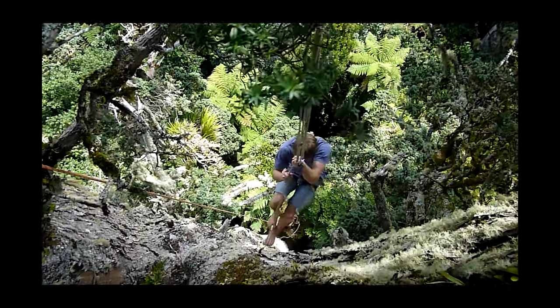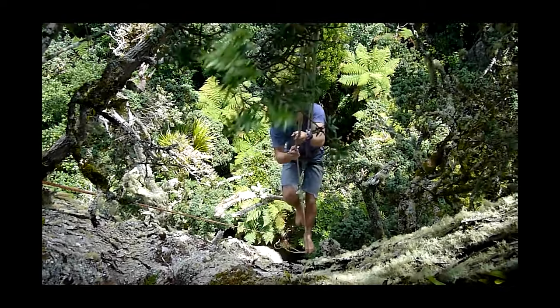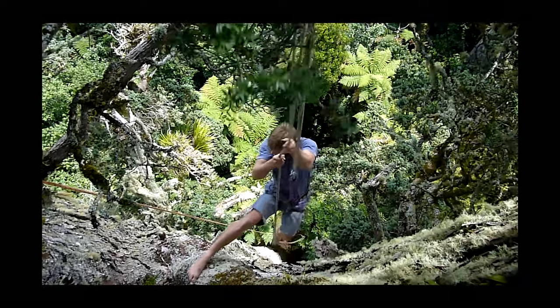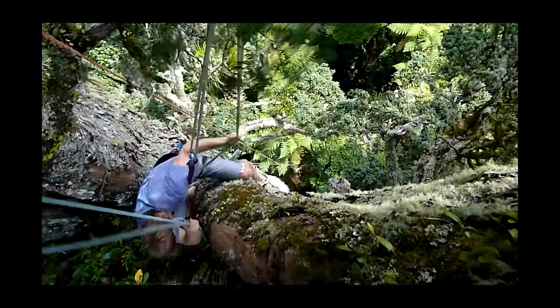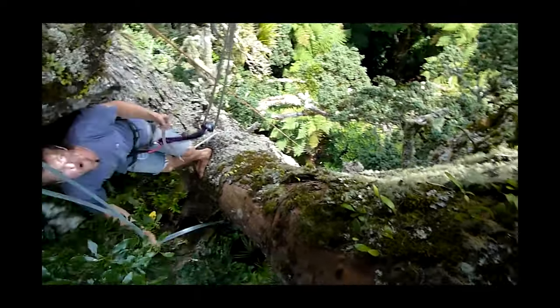They can live for 900 or 1000 or more years. This is one of the trees that was the site of the 1978 protest that saved the Toriora forest.